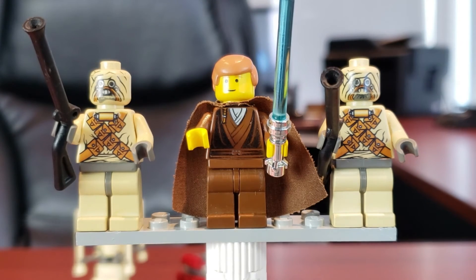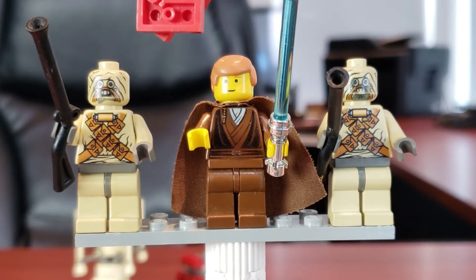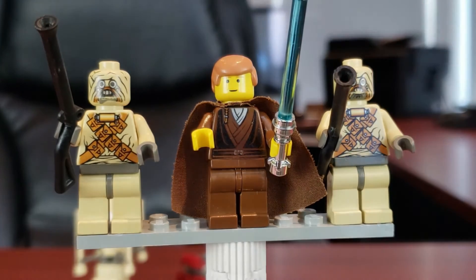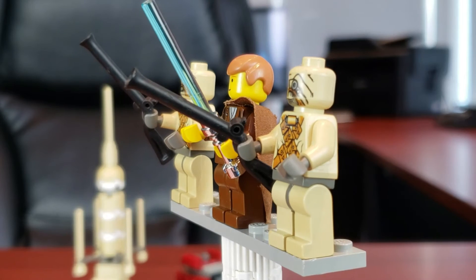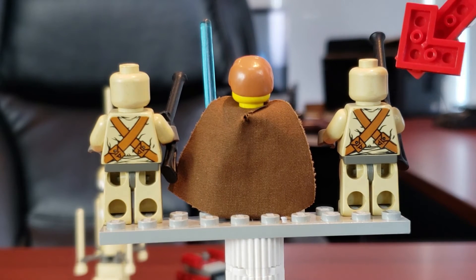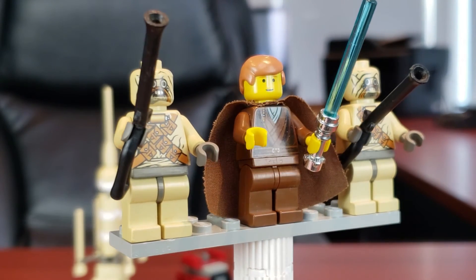Flanking Anakin Skywalker we have two Tusken Raiders, which I think were very good for their time. There's no leg printing, but there's nice torso printing and nice face printing — you can obviously tell who they are. In the middle we have Anakin Skywalker with a beautiful chrome-looking lightsaber. What's interesting is Anakin doesn't have back torso printing, but the Tusken Raiders do, which I think is a big win.